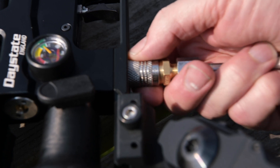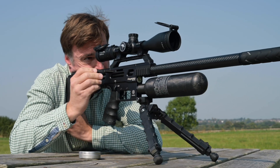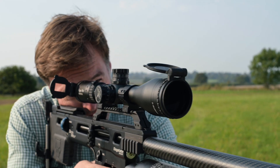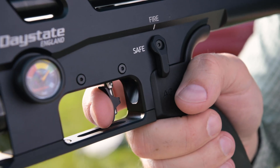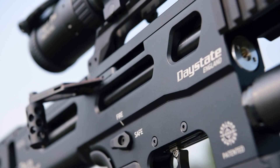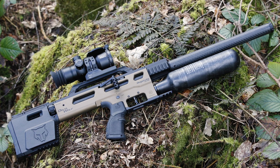What all this amounts to is a competition-ready airgun that can do as much or as little as you want it to — from a match-winning target rifle to a high-power .30 caliber hunting rifle. It is the finest rifle that Daystate has ever produced and is available worldwide this autumn in black or Cerakote sand colour.